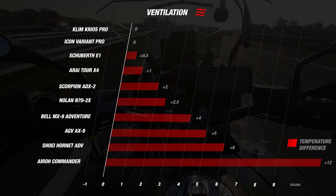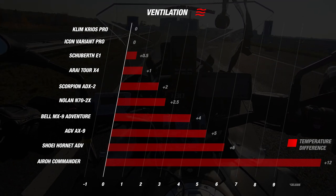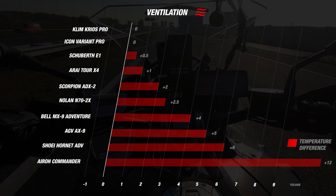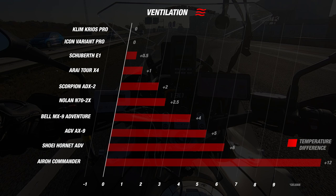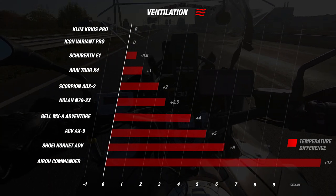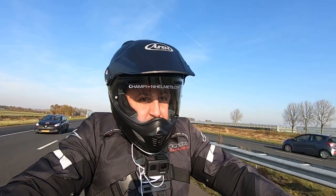The Shoei Hornet ADV, the AGV AX9 and the Aero Commander score really below average in this part. The Aero Commander in particular let us down, with a difference of no less than 12 degrees. Speaking of ventilation, this helmet is one of the worst ventilating helmets we have ever tested, which is really disappointing.